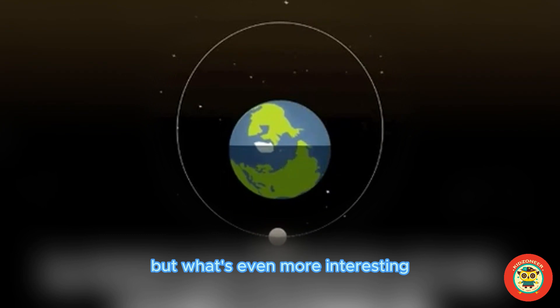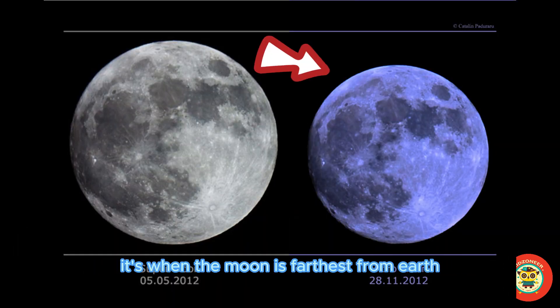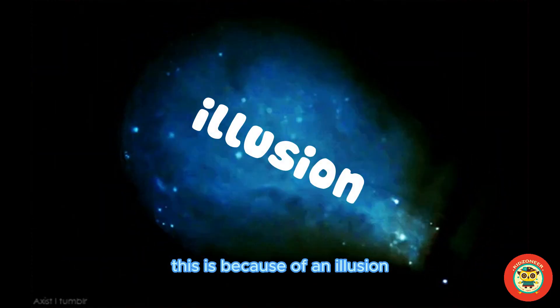What's even more interesting is that there's also something called a micro moon — it's when the moon is farthest from Earth and appears smaller. Speaking of appearances, ever notice the supermoon looks gigantic when near the horizon? This is because of an illusion.